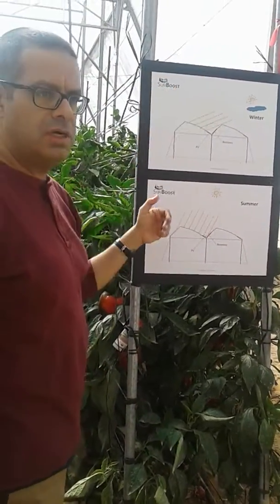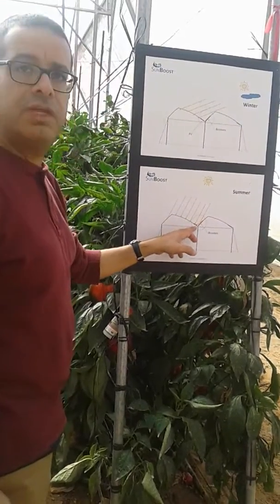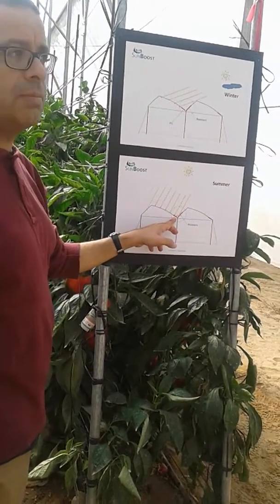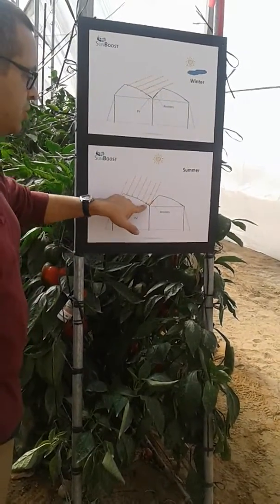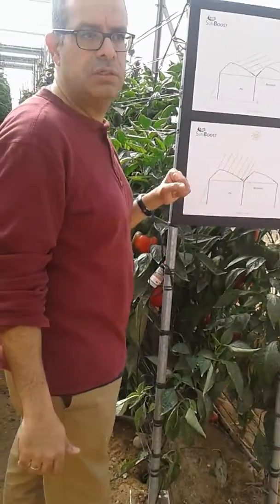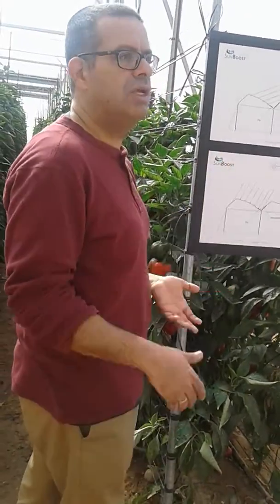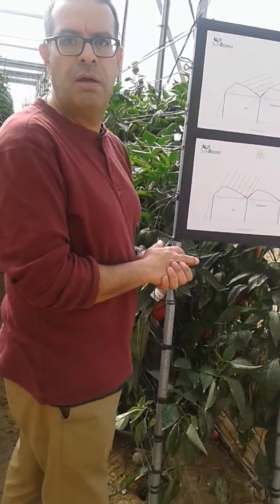In the summer, when the sun is up in the sky, the radiation heats the rooftop, but it also heats the photovoltaic panel, and it acts as a reflector. That actually, with the power generation, reflects the radiation into the photovoltaic panel, so you can generate much higher electricity.